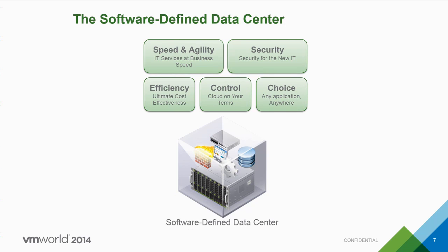The software-defined data center can be that technology. It's a data center where all infrastructure is virtualized and delivered as a service, and control is fully automated with software. VMware's software-defined data center takes what VMware has done with compute virtualization, extends it to the storage and network layer, and wraps management and operations capability around it — enabling you to increase agility, efficiency, and security, while maintaining control and choice over what applications to deploy.